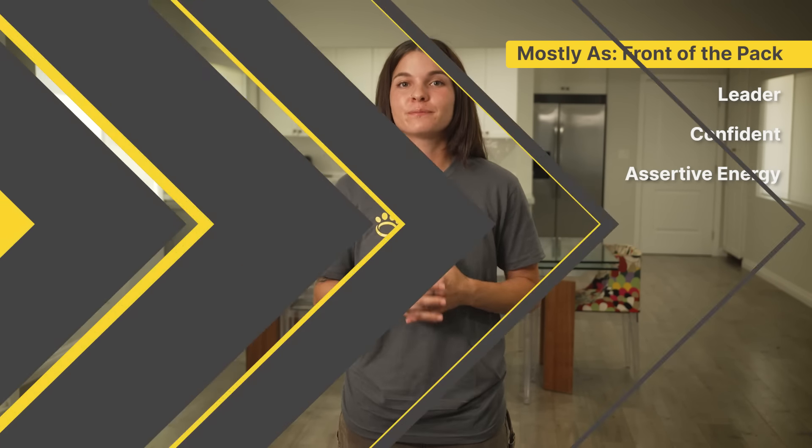Now let's take your answers and find out what pack position your dog is. If you answered mostly A's, your dog is a front-of-the-pack dog — a front-of-the-pack dog demonstrates leadership and very confident and assertive energy. If you answered mostly B's, your dog is a middle-of-the-pack dog. They show a balanced approach in interactions and training, meaning they're easygoing and can have an easier time adjusting to anything. If you answered mostly C's, your dog tends to be a back-of-the-pack dog. Back-of-the-pack dogs are more sensitive and can be cautious to changes or new things in their environment.